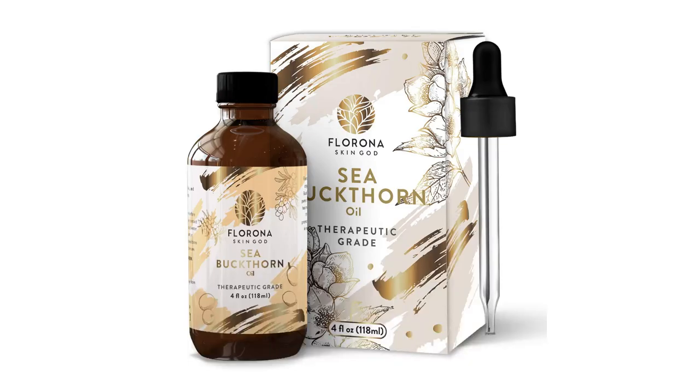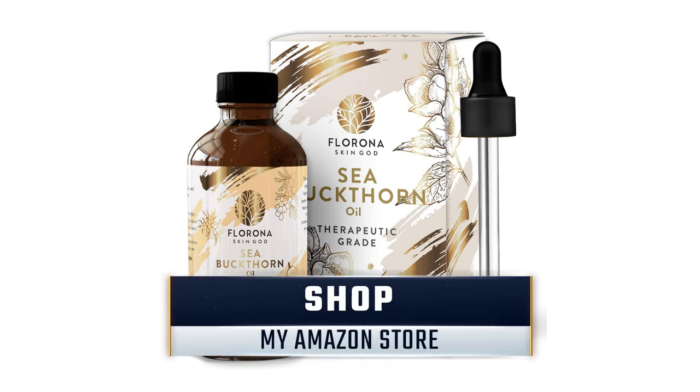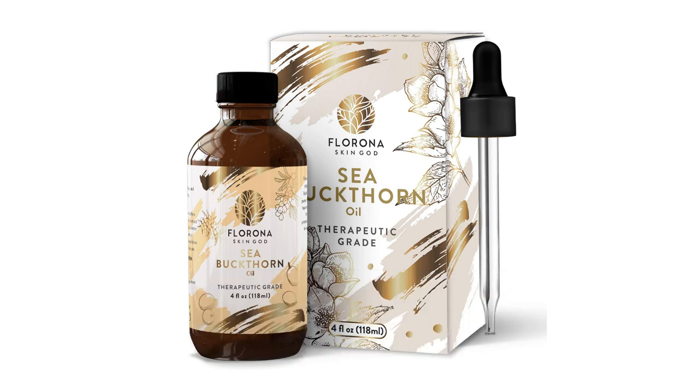Hey beautiful babes, Sweet Angel here. Thank you so much for coming to hang out with me today. As you saw in the title of this video, we'll be talking about sea buckthorn oil. If you have never heard of sea buckthorn oil, we're going to be probably creating a series about it because it has a range of amazing benefits.